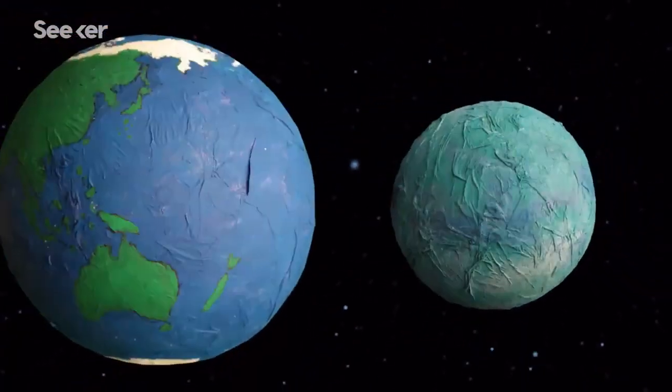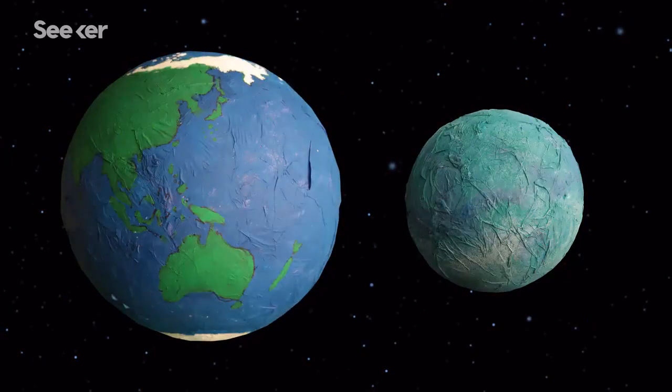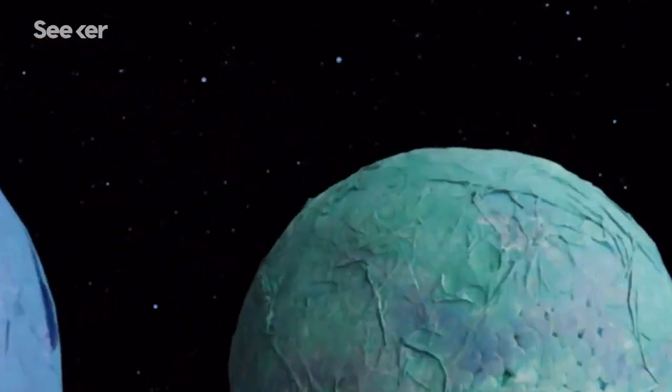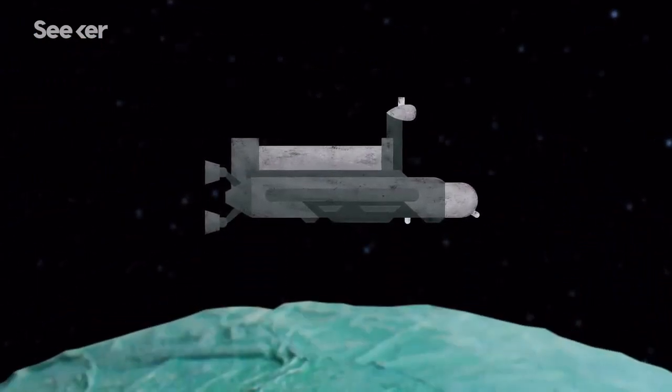Even more curious, if life exists on Titan, it could have a completely different biochemistry than life on our planet, which means methane-based life forms — or life as we don't know it. And Titan's cryogenic seas could hold clues of life, so that's why scientists are eager to build a space sub for further exploration.